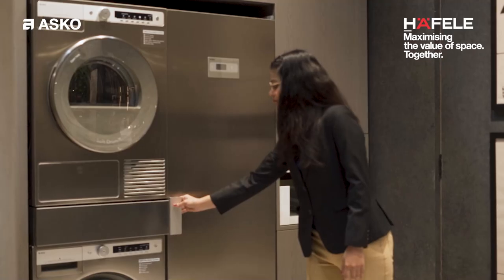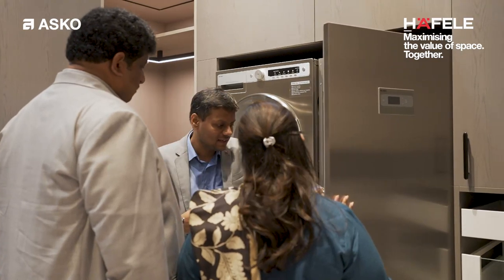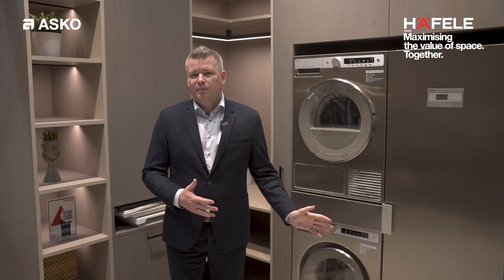Last but not least, we have the drying cabinet. Our drying cabinet takes the same floor space as a washer or a dryer, but you can dry anything in it. That means you can put any type of garments, any type of shoes, gloves, leather — you can put it in the drying cabinet and dry it.